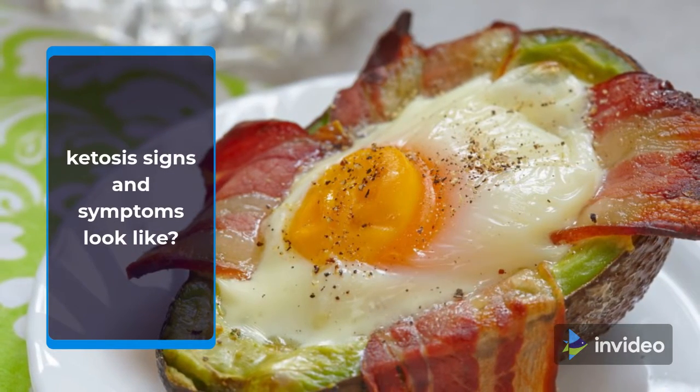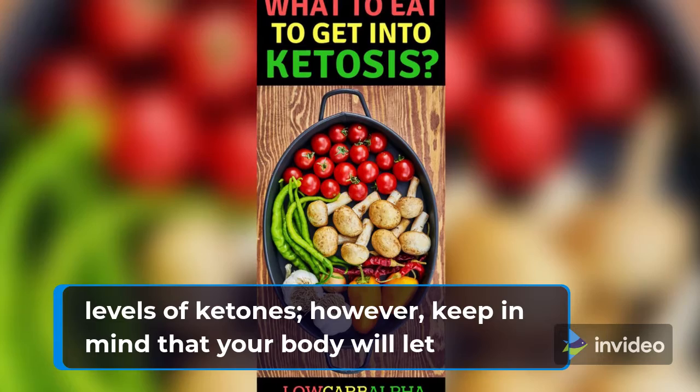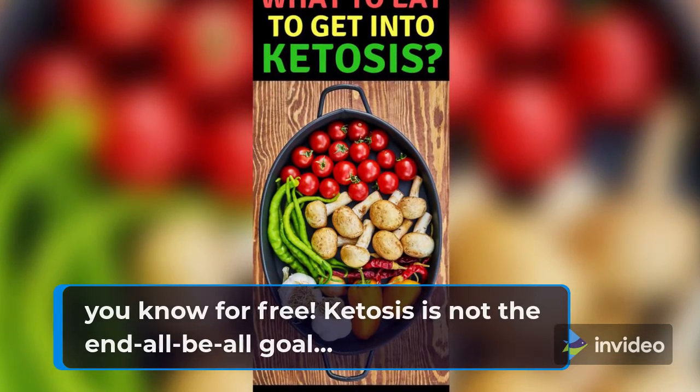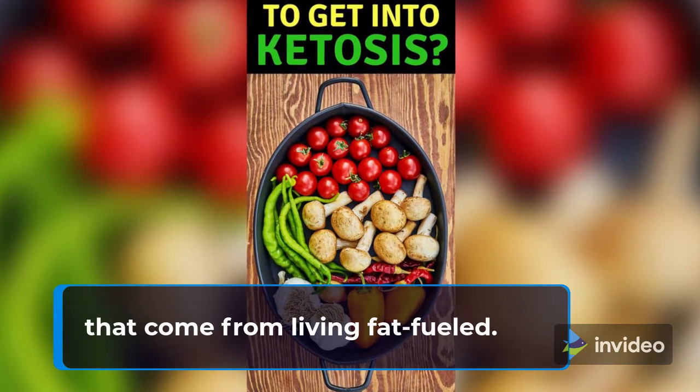But what do the ketosis signs and symptoms look like? There are several tools available on the market to measure actual levels of ketones; however, keep in mind that your body will let you know for free. Ketosis is not the end-all-be-all goal. Instead, reach for the energizing health benefits that come from living fat-fueled.